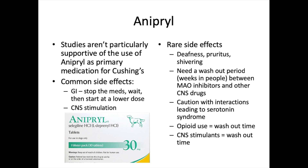Common side effects of Anipryl include GI upset — vomiting and diarrhea — and the recommendation is to stop the medication, wait, then restart at a lower dose. CNS stimulation can also occur, so monitoring drug interactions is key. Rare side effects include deafness, pruritus, and shivering. A washout period of weeks may be needed between MAO inhibitors and other CNS drugs. Drug interactions with serotonin syndrome are a risk with behavior-modifying drugs, metoclopramide, tramadol, and opioids.